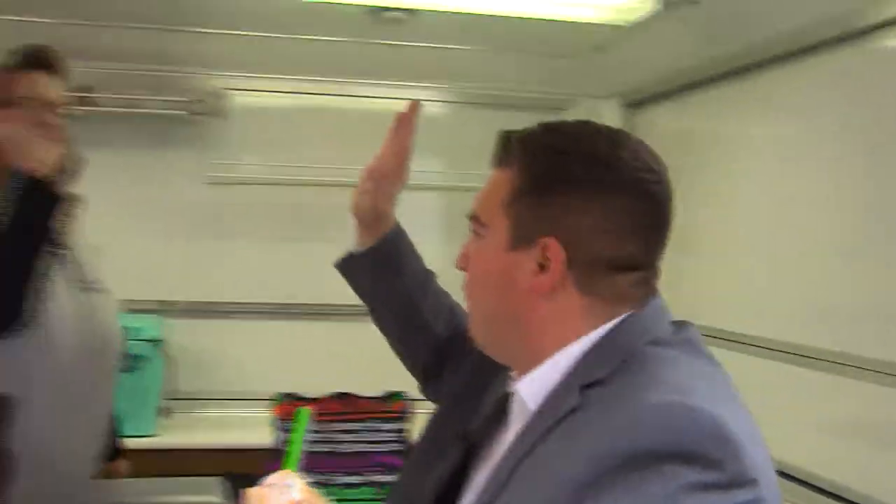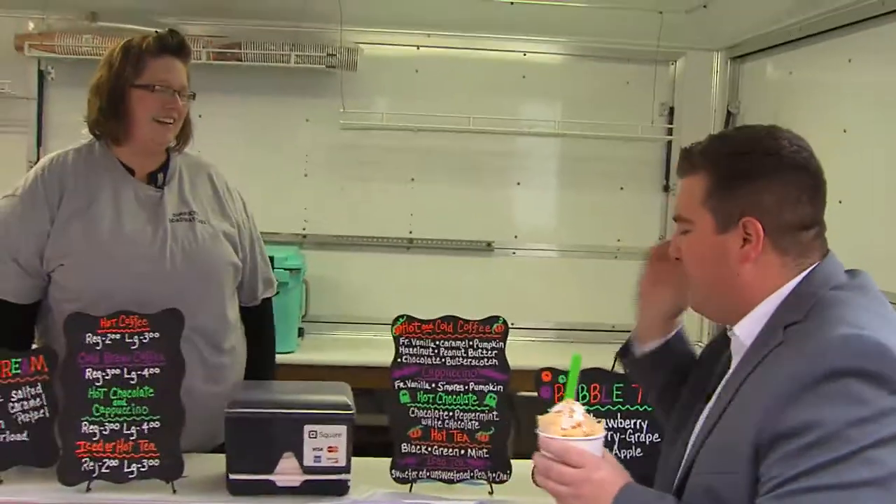That's awesome. Heather, thank you very much for being here — we appreciate it, guys. We have much more still to come, including...